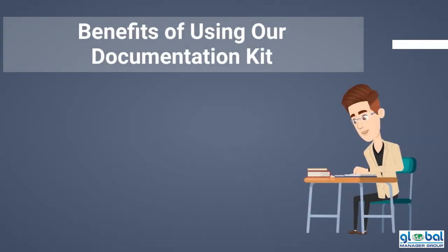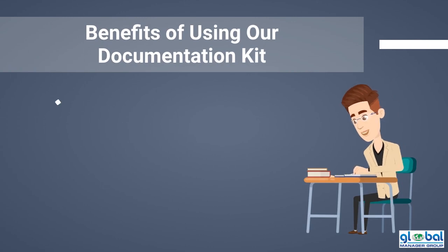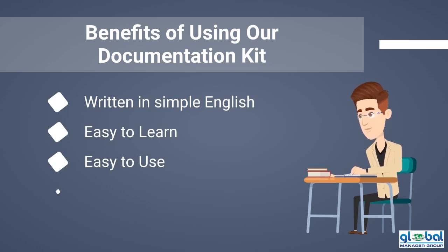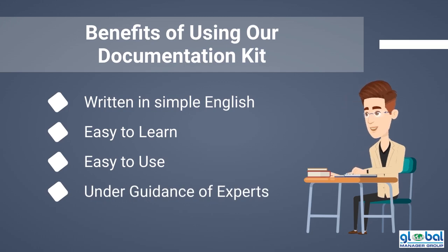The following are the benefits of using the ISO 44001 documentation kit: All files are written in simple English. Documents are easy to learn and easy to use for all levels of employees in an organization. All documents are designed under the guidance of an experienced team of consultants.